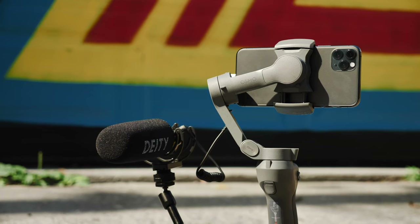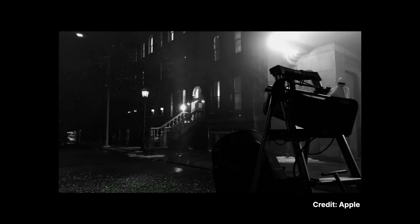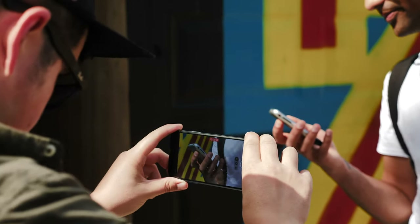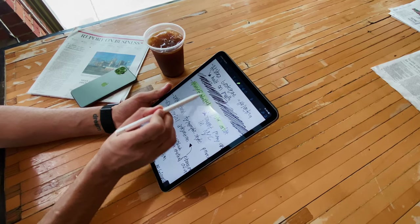I want to make sure we didn't just rig the heck out of this thing and not test its capabilities on its own. Something that bothers me quite a bit about Apple's example iPhone productions is that they always use third-party accessories and large crews — stuff that most of us don't always have access to. So for the most part, we just shot handheld without a case or anything special. In fact, all of the B-roll we shot was handheld.